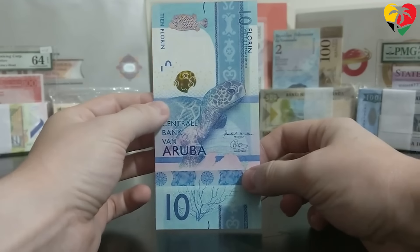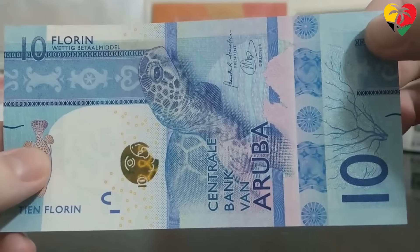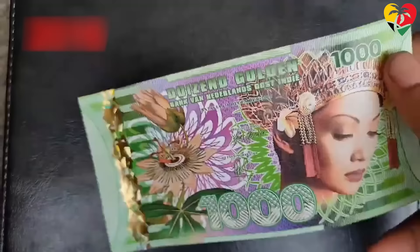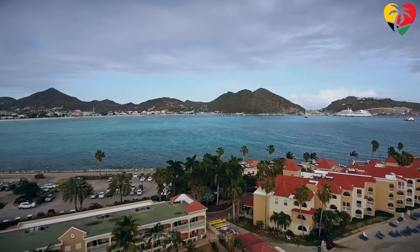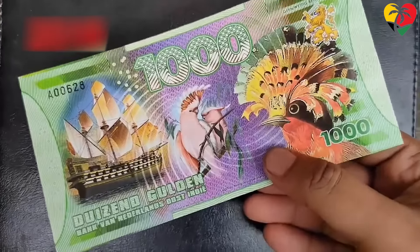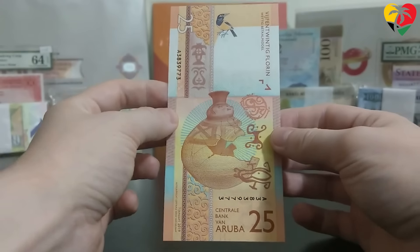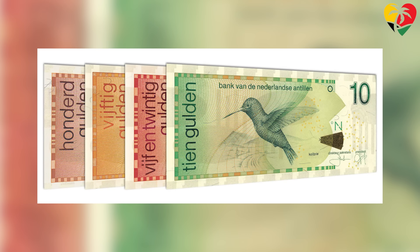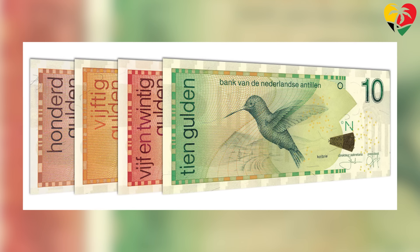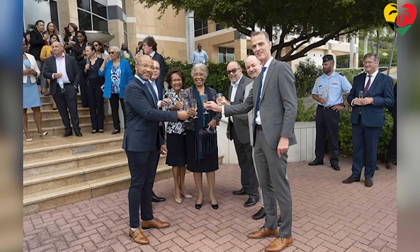We have yet another tie between the Aruban Florin and the Netherlands Antillian Guilder. The Aruban Florin is the official currency of Aruba, whereas the Netherlands Antillian Guilder is used in St. Martin and Curaçao, both Dutch territories. The exchange rate of both currencies is pegged to the US dollar at $1.79 to one US dollar, making them very stable. However, the future of the Netherlands Antillian Guilder is uncertain, as it is proposed to be replaced by a new currency called the Caribbean Guilder — though this has stalled indefinitely due to negotiations over the establishment of a separate central bank for Curaçao.